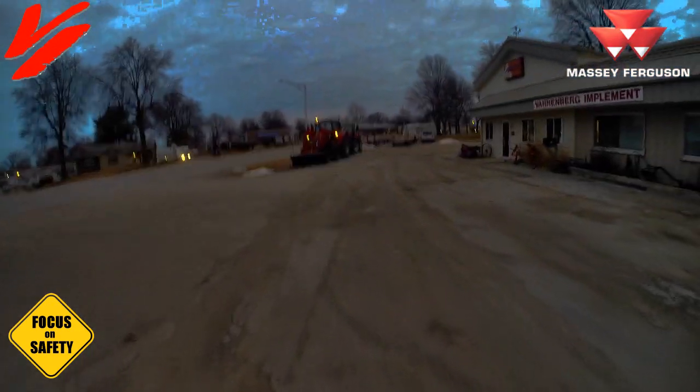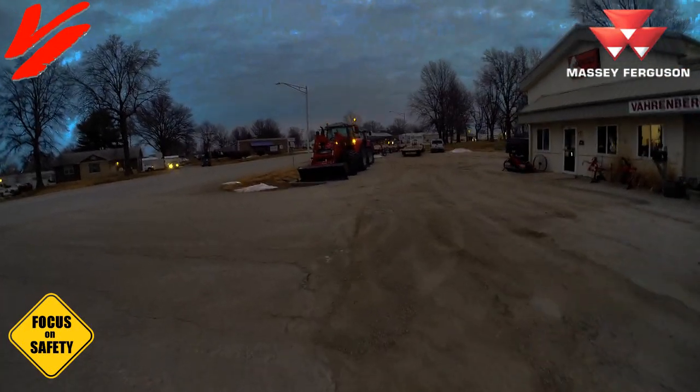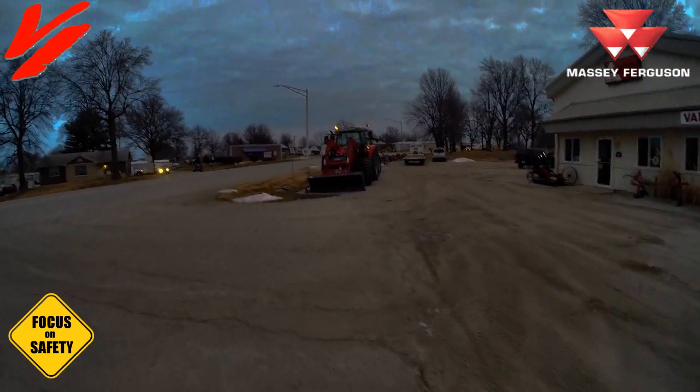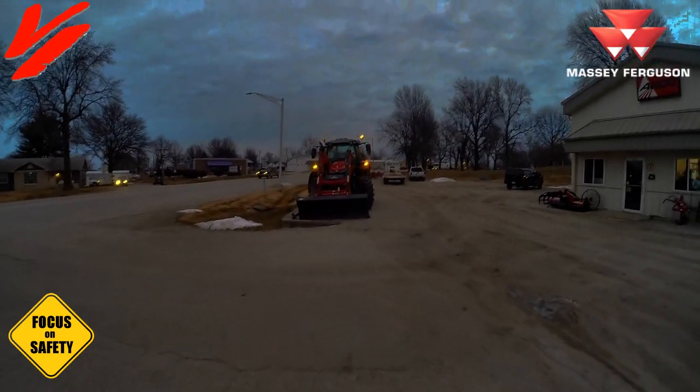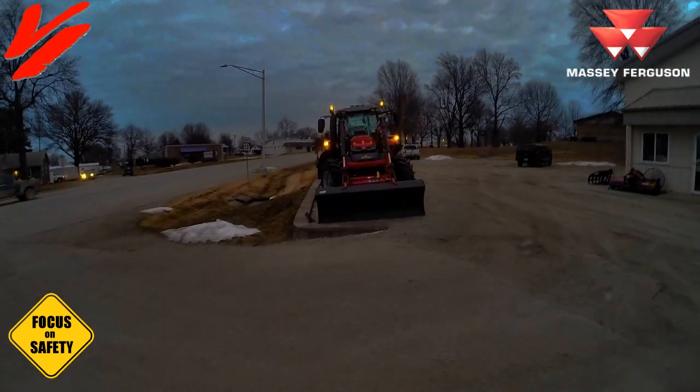The ultimate thing is the rotating beacons. As you can see here on this 6716S series, that really shows people what is happening out there. It identifies stuff.